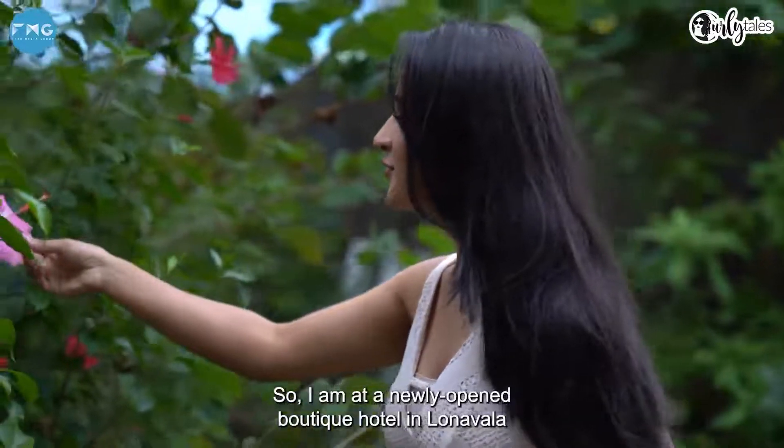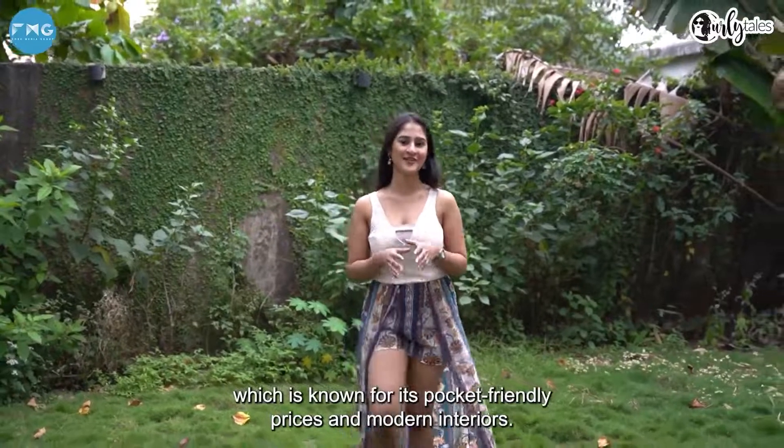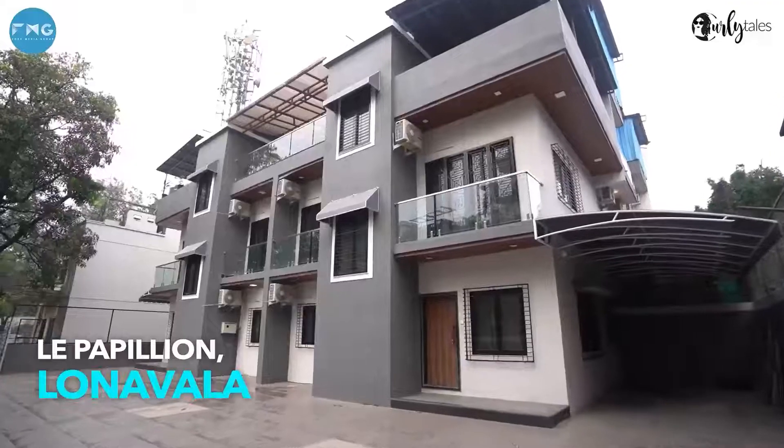I'm at a newly opened boutique hotel in Lonavala which is known for its pocket friendly prices and modern interiors. This is Le Papillon in Lonavala, which offers 16 rooms and 2-3 BHK villas.